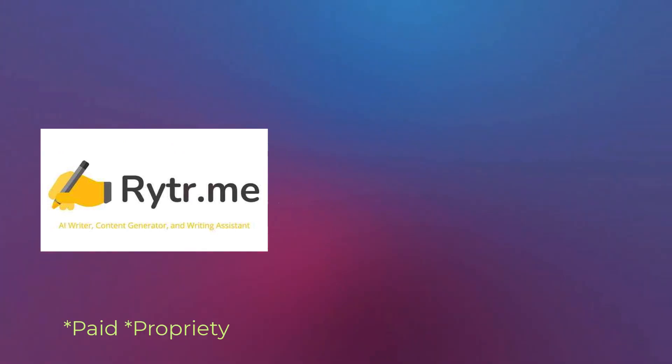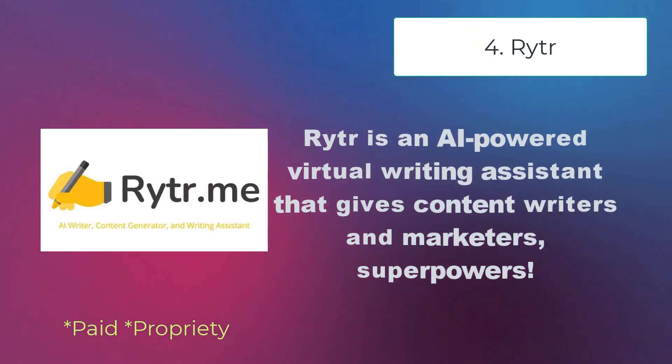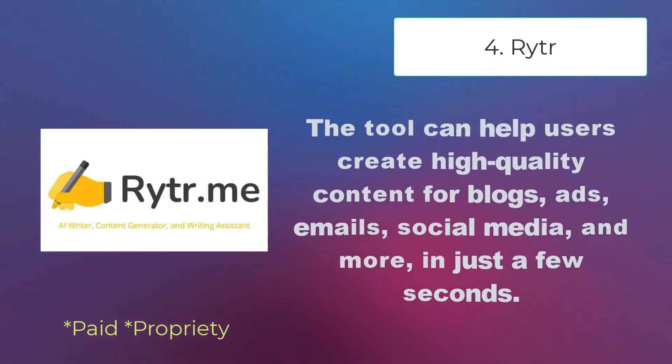Writer is an AI-powered virtual writing assistant that gives content writers and marketers superpowers. The tool can help users create high-quality content for blogs, ads, emails, social media, and more in just a few seconds.